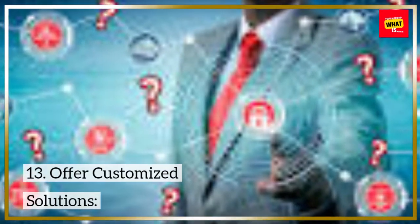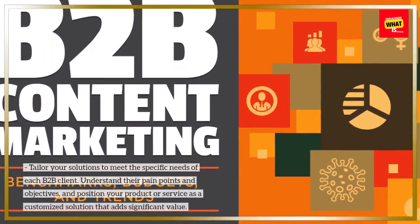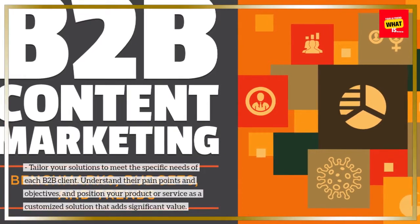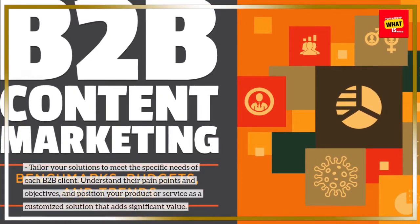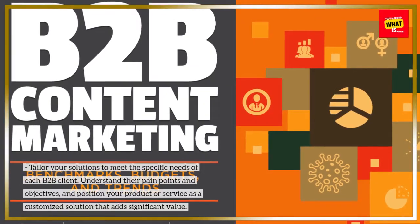13. Offer customized solutions. Tailor your solutions to meet the specific needs of each B2B client. Understand their pain points and objectives, and position your product or service as a customized solution that adds significant value.